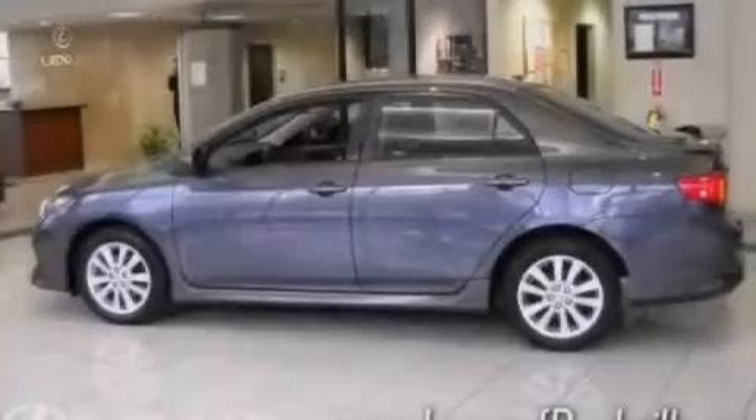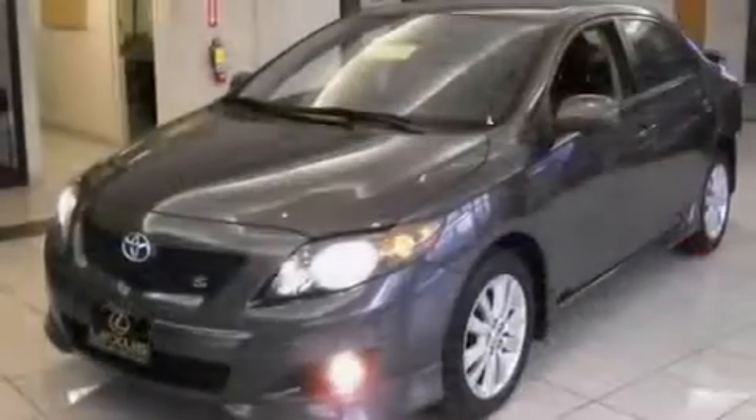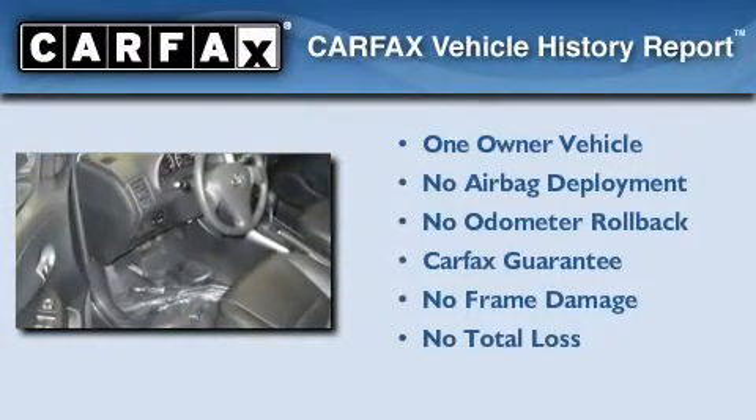With an EPA estimated rating of 35 miles per gallon on the highway, fuel efficiency does not take a back seat. This sedan has had only one owner, and it qualifies for the Carfax Buyback Guarantee.